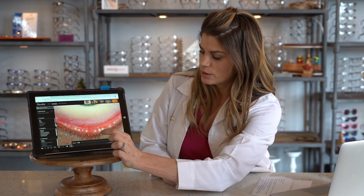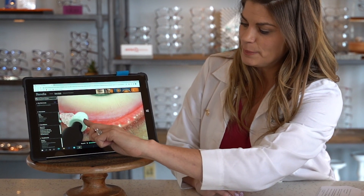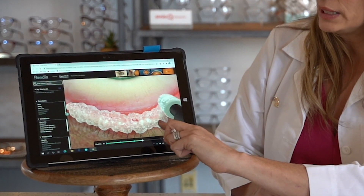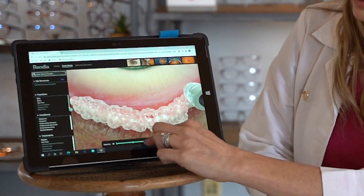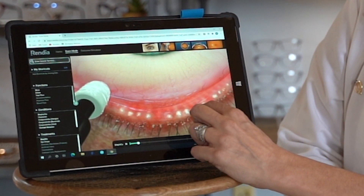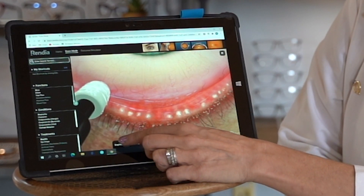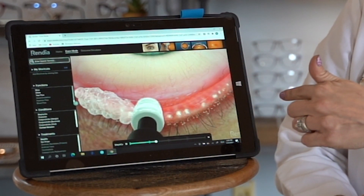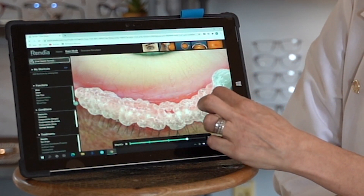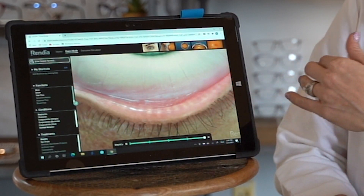Here's a video showing exactly how the micro blephar exfoliation procedure works. You can see that sponge tip with the doctor using a lid cleanser of their choosing. Prior to treatment, the lids were all cruddy with a lot of meibomian caps. As we're cleaning along the lid margin, you'll see the lids become cleaner — all the debris that was in the lashes is gone and those glands look healthy again.